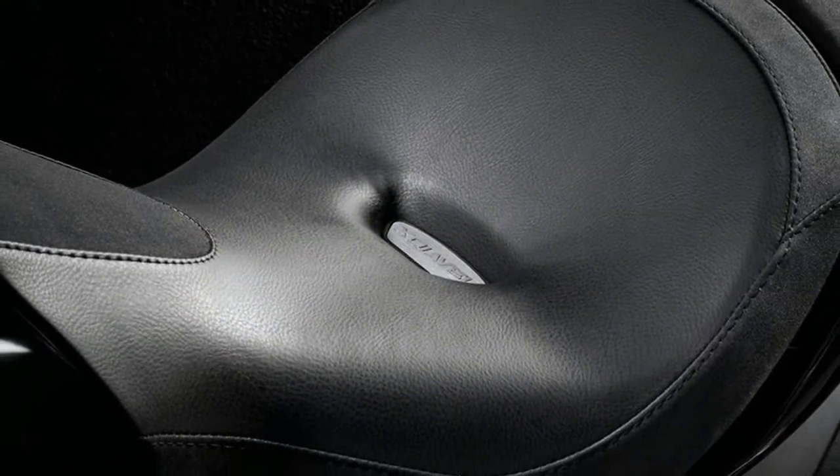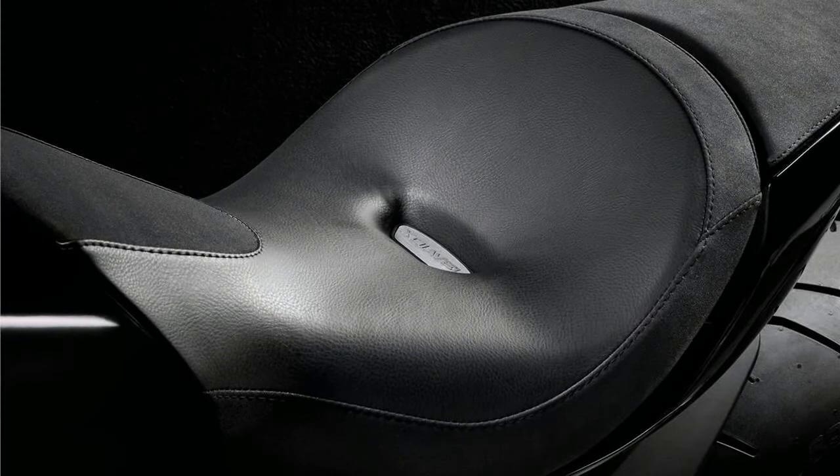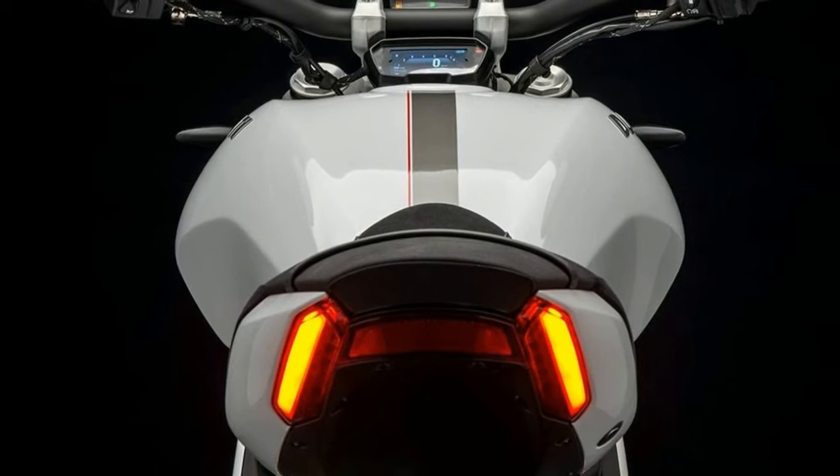Ducati has unveiled the 2018 Ducati Biawale S in a new iceberg white color shade. This is the first time this Biawale model is being offered without a dark color scheme.